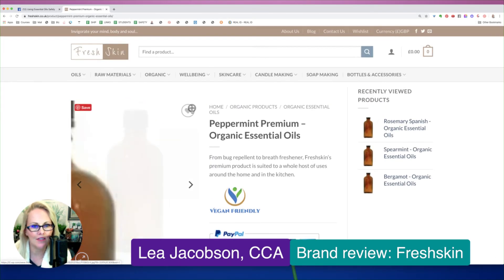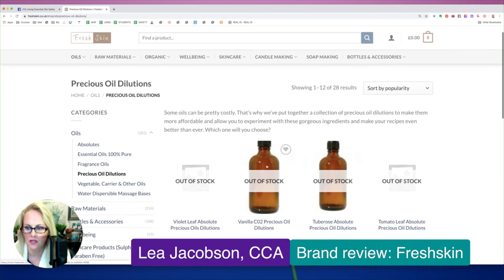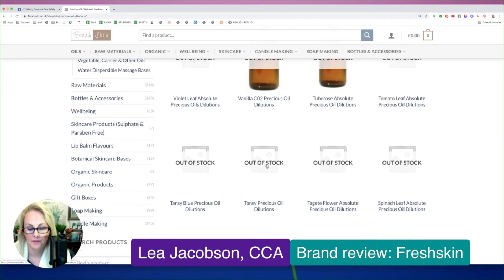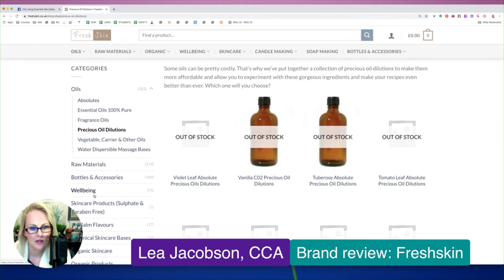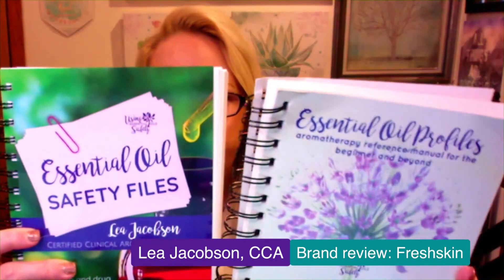So it looks like their safety information leaves a lot to be desired. It doesn't look like they're focused heavily on essential oils — not saying they don't have good quality, but you would definitely want to grab a resource such as ones you can find at ueoslibrary.com to make sure that you are using the essential oils safely, since they don't seem to have safety information on their profiles. A couple of them have cautions, which may or may not be accurate.